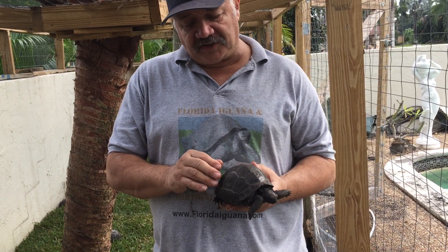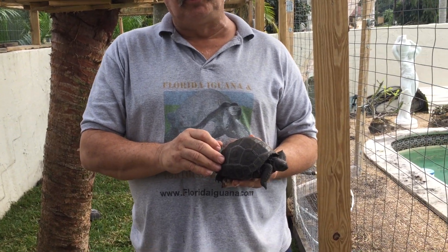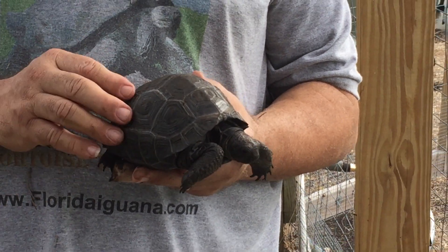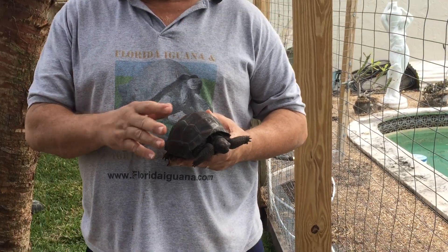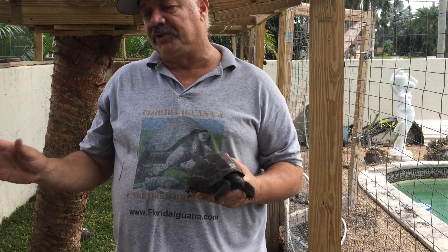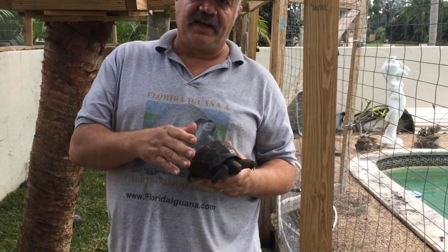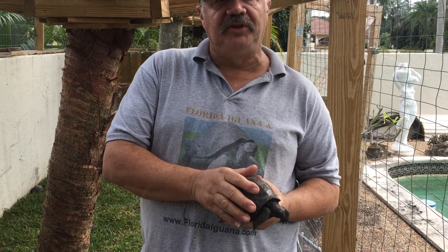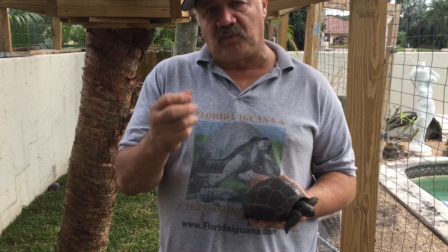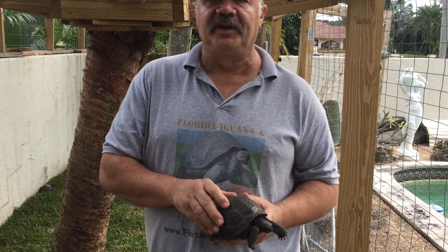Otherwise untreated, eventually this entire scute will be lost. This entire scute will pop off. And then the animal has problems with this scute fungus growing on them. We have a special chemical that we treat our tortoises with. A lot of people just polish, but we go beyond that. We have a product that we use that is actually antifungal, and it prevents that scute and that white disease that you see forming on scutes.